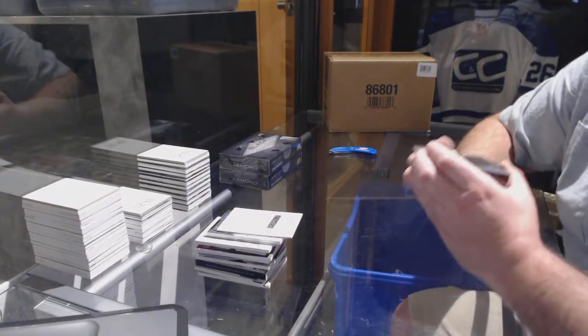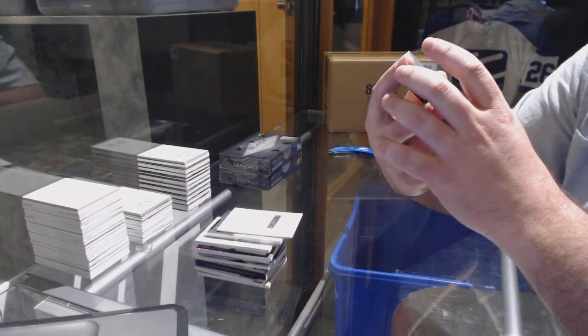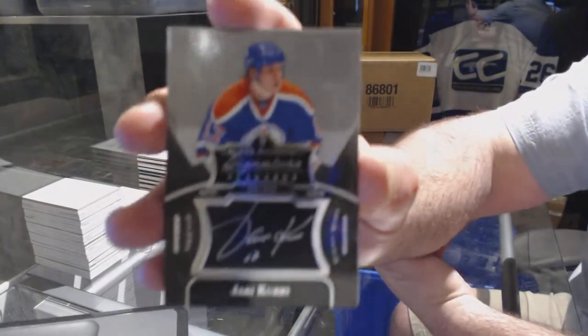I'm going to save that one for the last. We have a signature placard for the Edmonton Oilers — Jari Kurri.